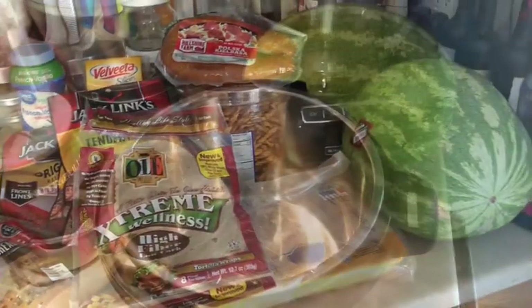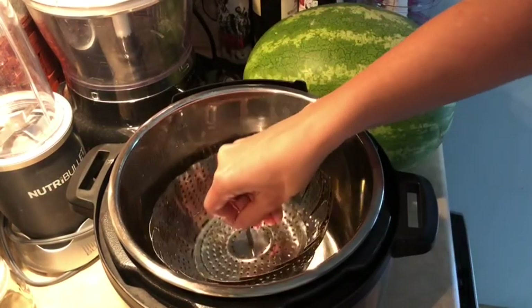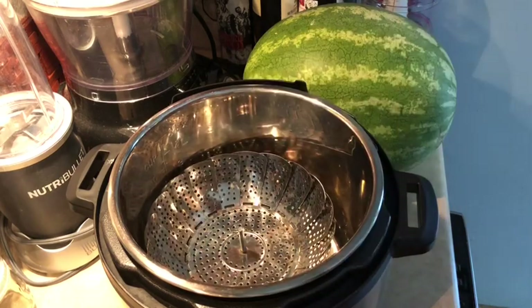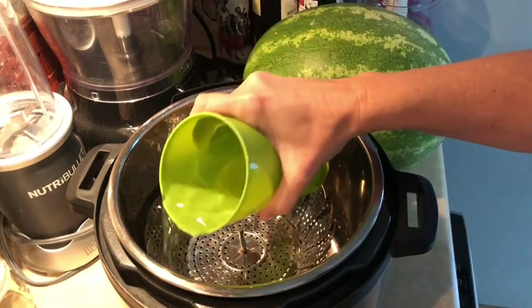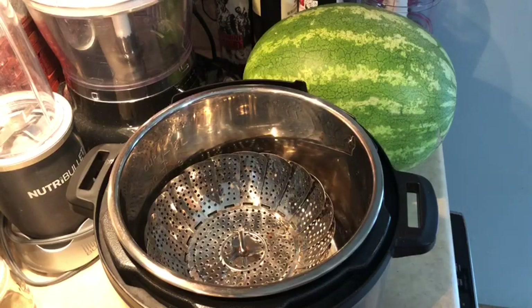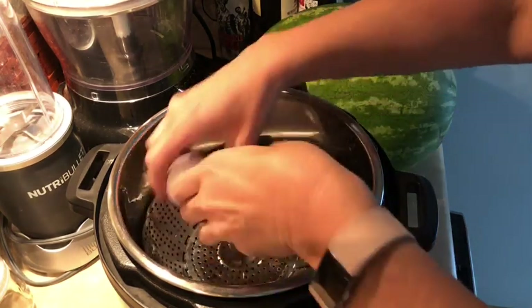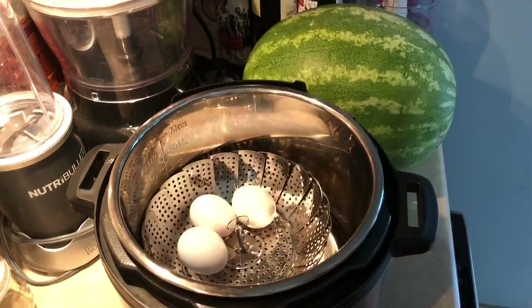All right, to get things started I'm going to throw my steamer basket inside my Instant Pot and put in about a cup to a cup and a half of water in the bottom. If you don't use an Instant Pot — which is just a brand of electric pressure cooker — you have to have water in the bottom in order to get it to come to pressure.